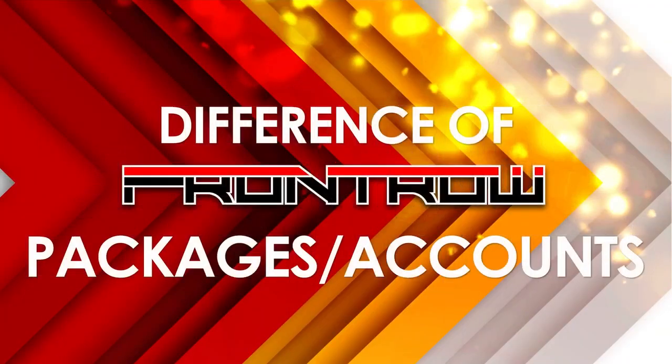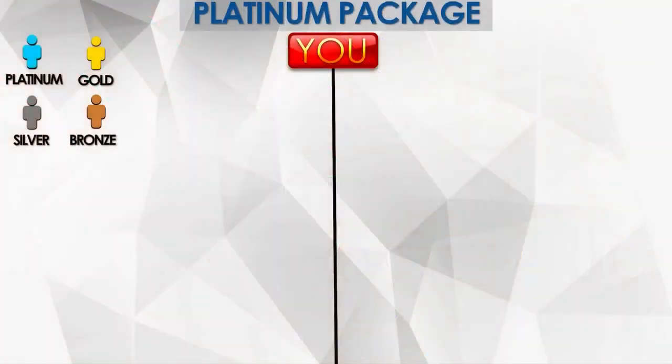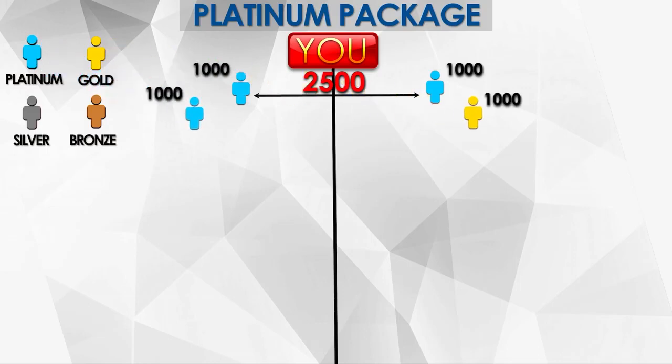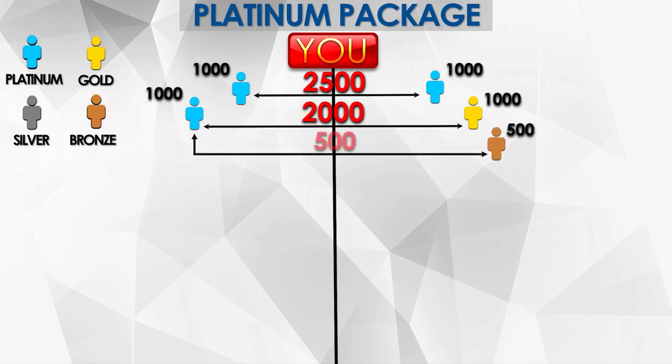Now, what if you chose the highest package and the people you referred chose the lower package? Here's an illustration on the commission. If you chose Platinum — referral is 1,000, sales match is 2,500. What if somebody joins Platinum and Gold? The referral for both is 1,000 each. For the match, the rule is you get the lower package — in this case Gold, so that's 2,000. There's still 500 waiting to be paired. If a Bronze comes in, you earn that 500 — meaning one Platinum is equivalent to one Gold and one Bronze.